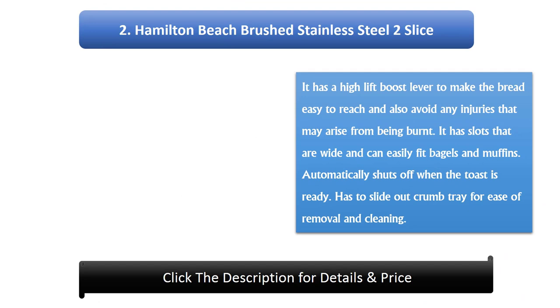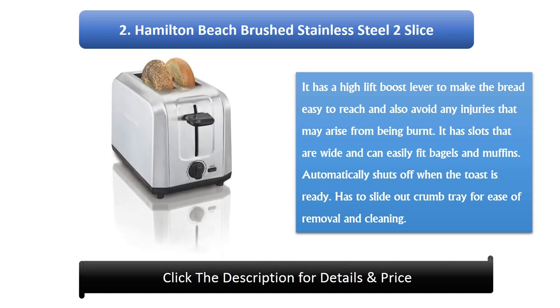Number 2: Hamilton Beach Brushed Stainless Steel 2 Slice Toaster. It has a high lift boost lever to make the bread easy to reach and also avoid any injuries that may arise from being burned. It has slots that are wide and can easily fit bagels and muffins. It automatically shuts off when the toast is ready. It has a slide-out crumb tray for ease of removal and cleaning.